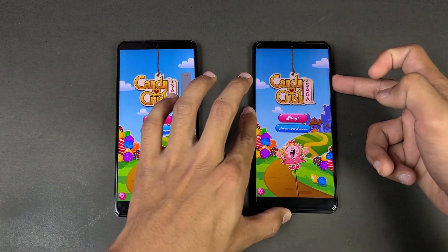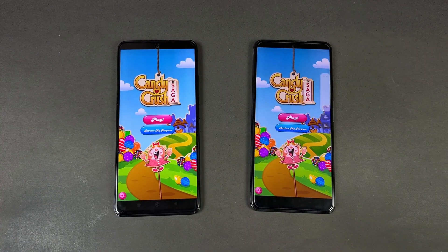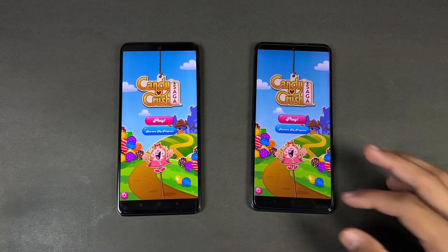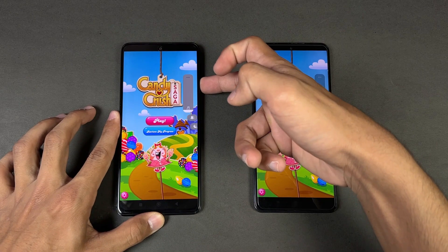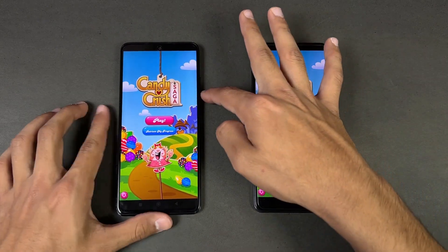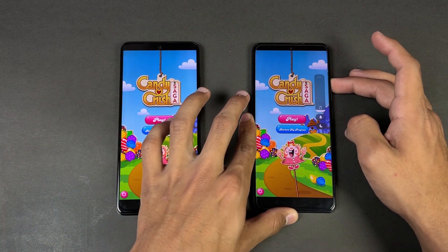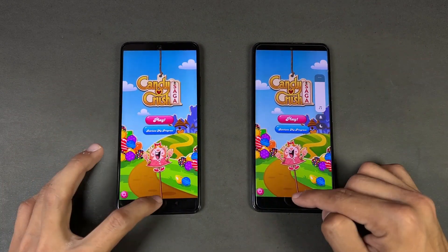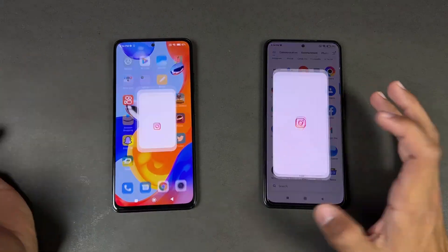Here's what the Poco F3 sounds like with max volume on its dual speakers, and here is the Redmi Note 11 Pro at max volume. It seems like the speakers are a little bit louder on the Redmi Note 11 Pro.